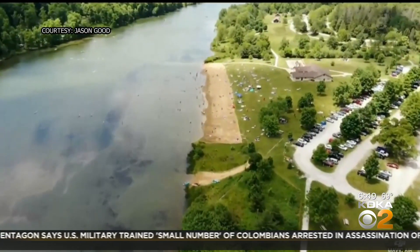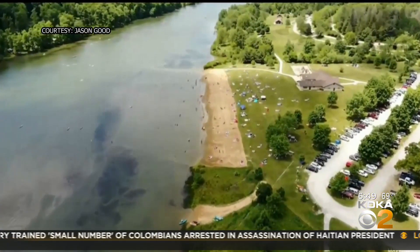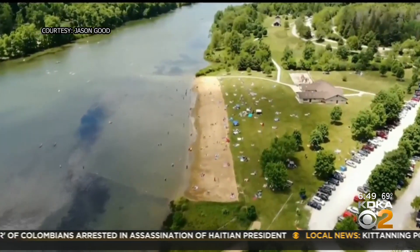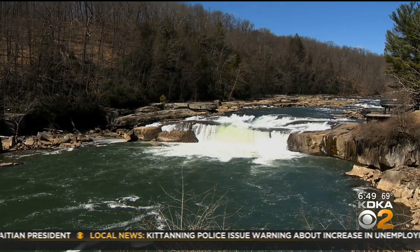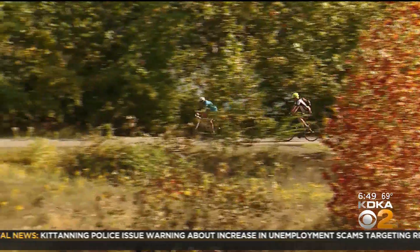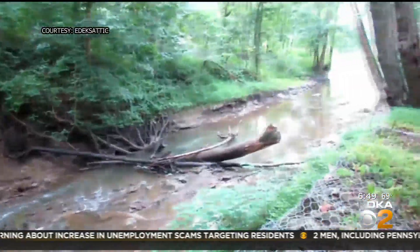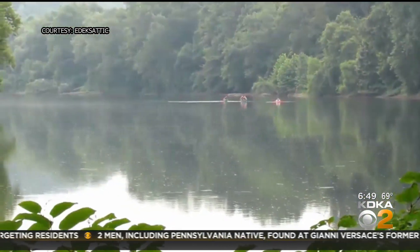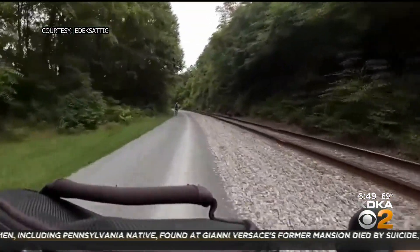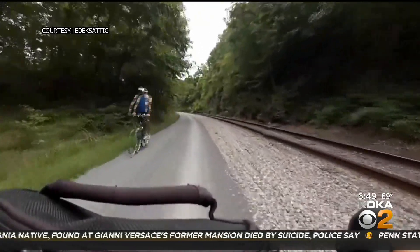Just east of Greensburg, there is the Keystone State Park with its man-made lake and beach, boating, hiking, and camping. And while we're talking state parks, how about Ohio Pile in Fayette County and the Allegheny Passage Trail cutting through its heart? There were waterfalls on my right, there was whitewater rafting on my left, and you're on an amazing bike trail. Ohio Pile is just so beautiful.